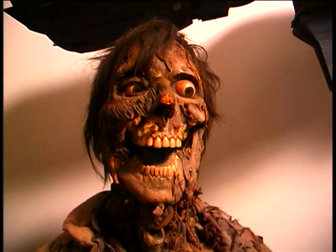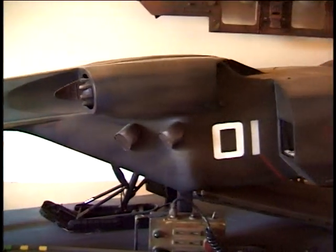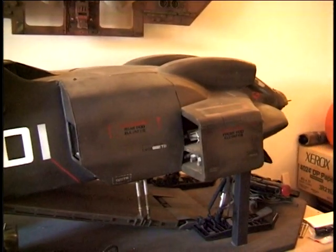Here's some stuff from Aliens. This is the drop ship, and they call this the hero ship because it has the pilots and everybody inside. The hero ship means it has all of the pieces on it - everything is on it.